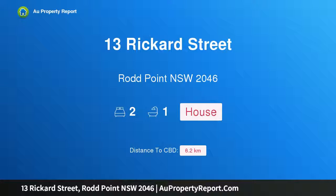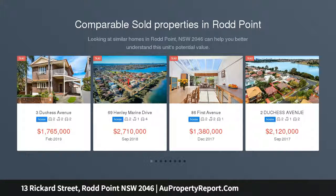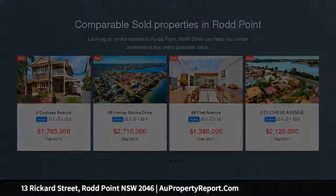Hi, I am glad to introduce property 13 Rickard Street, Road Point, NSW 2046 — a charming bayside home. This recently renovated freestanding period home is situated in a sought-after location near steps to the bay run, and is perfectly placed close to schools, shops, transport and the CBD.